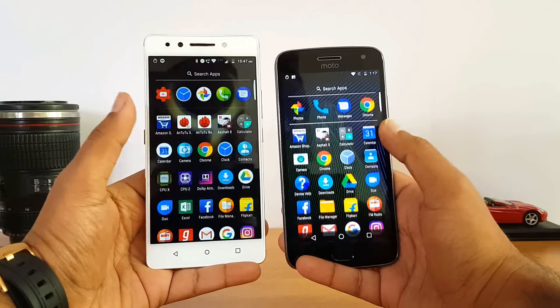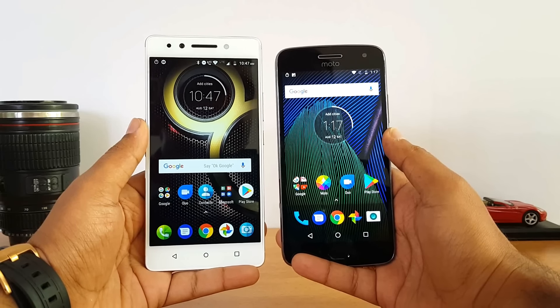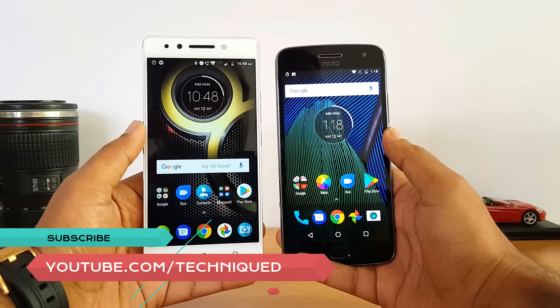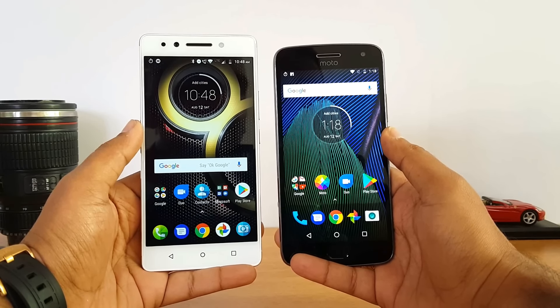Both these devices run stock Android, so there's not much difference in terms of the software. Now let's see which device performs better in terms of the speed test. We're going to try out the speed test with 16 apps and see which completes faster. So without any further delay, let's get started.